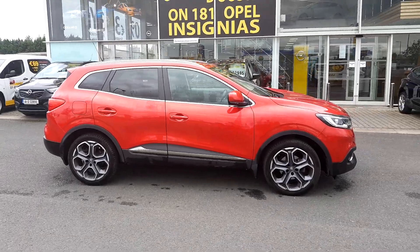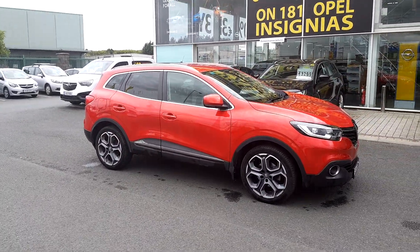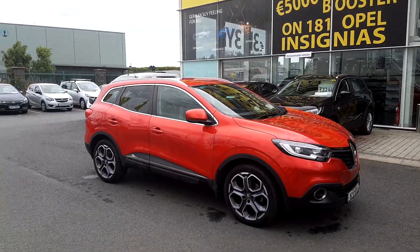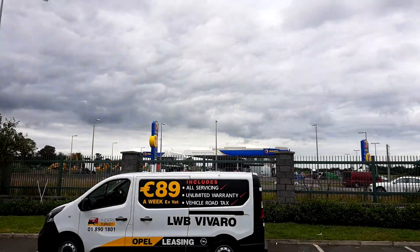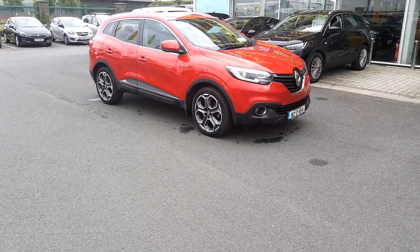Gorgeous car to drive. This car delivers about 60 miles to the gallon, cheap tax, very cheap to run, and it's got that lovely 1.5 diesel engine with 110 brake horsepower. So again folks, give me a call on 083 456 7470, or drop into our showroom here — we're just across the road from the Maxall. You can give us a call anytime and hopefully we'll talk soon.